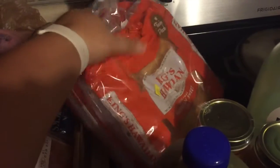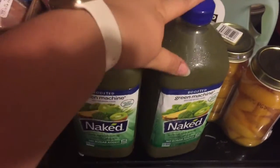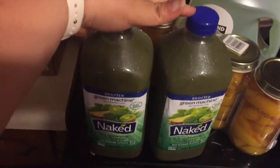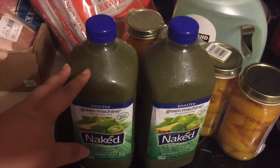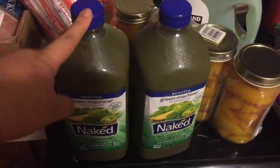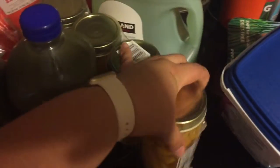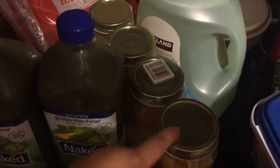I got some King's Hawaiian rolls. I got two bottles of the Naked Green Machine — my husband's been drinking this to get his vegetables in. He likes it and it's way cheaper at Costco to get this big bottle than at a regular grocery store. I also got my husband some canned peaches.